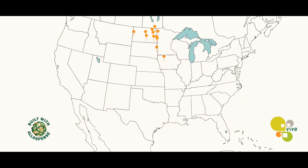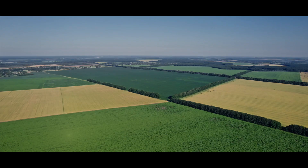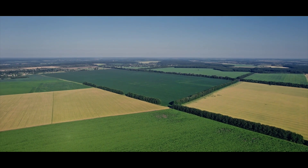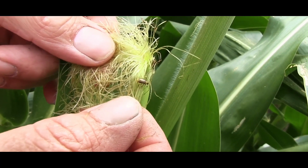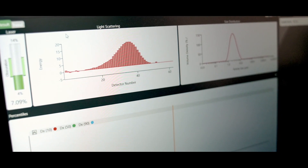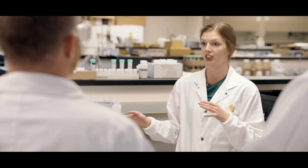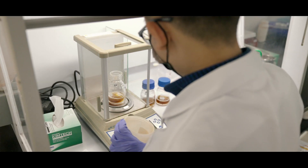The past two years, Vive has more than doubled its field trial program, expanding all across North America and is continuing to explore new environments, crops, pests, and connect with new experts in the field. Focused on data-driven results and with a high velocity R&D pipeline, Vive can quickly adapt to be an increasingly more innovative ag tech player.